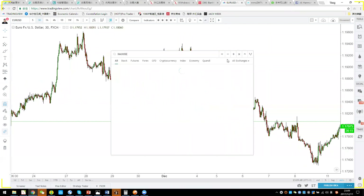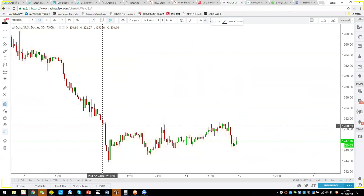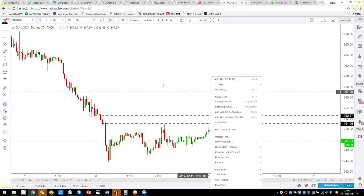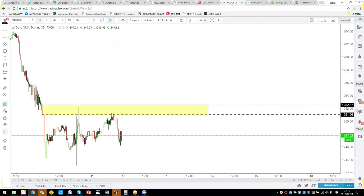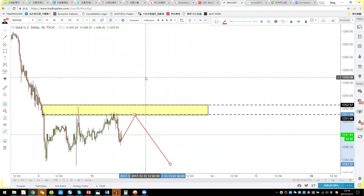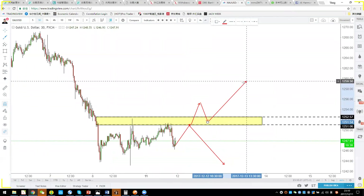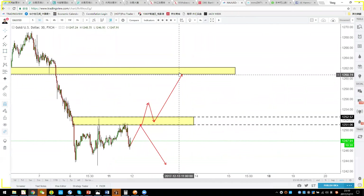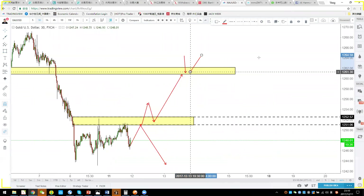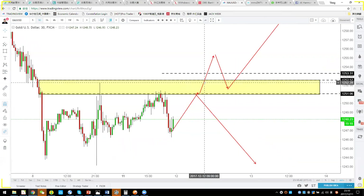For gold: it's in a ranging box with a strong resistance at 1250-1252. Two scenarios: first, price goes up and can't break 1252 — short it. Second, price goes up and breaks out, then pulls back — buy it and aim for 1260. The best shorting opportunity for gold would be from 1260. If gold can't pass 1251, take a short with stop-loss around 1253.